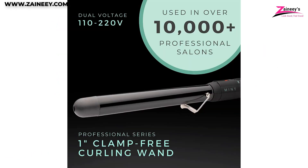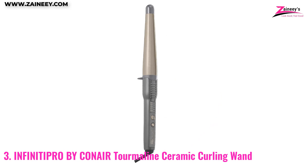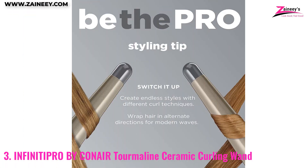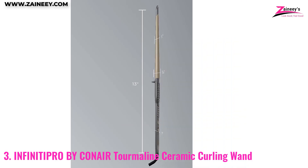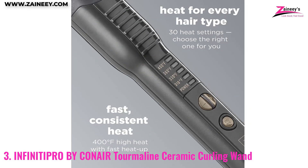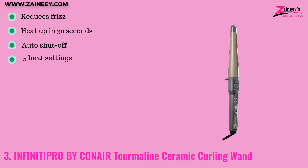Number three: Infinity Pro by Conair Tourmaline Ceramic Curling Wand. If you're looking for a versatile styling tool to create defined and free-flowing curls and beachy waves, this is the right choice. Its clamp-free design and tapered barrel make it easy to create a variety of twisted spirals without kinks or creases. It features tourmaline ceramic technology which helps to control frizz and add shine, with ultra high even heat up to 400 degrees Fahrenheit with no damaging hot spots.